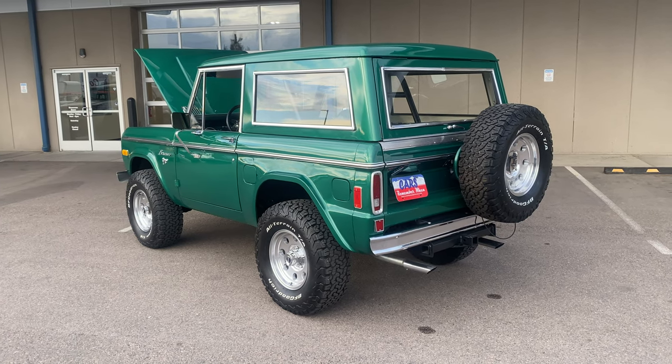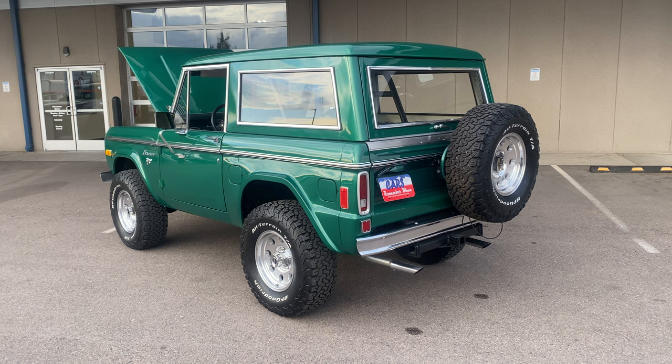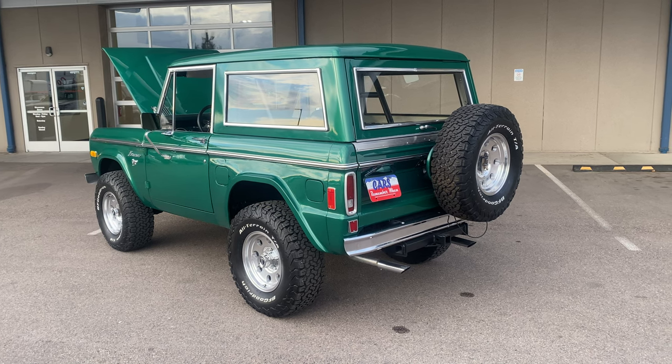Hey guys, I got a 1977 Bronco for you today. It's about to hit our showroom floor. This is a cool build.